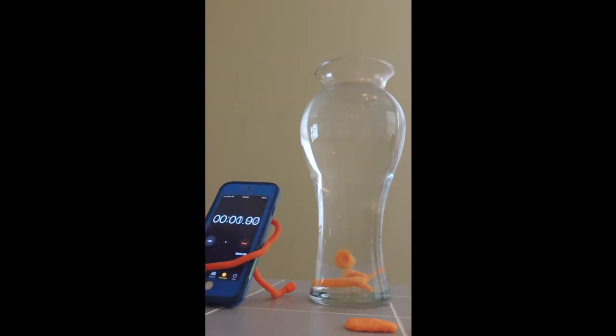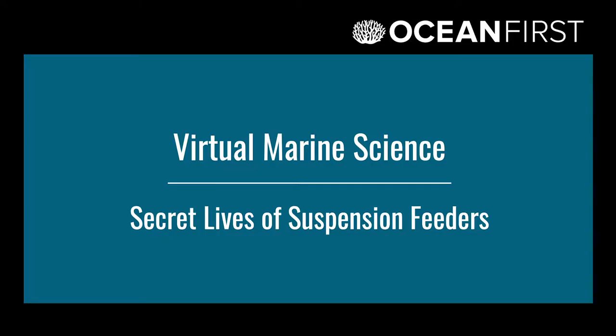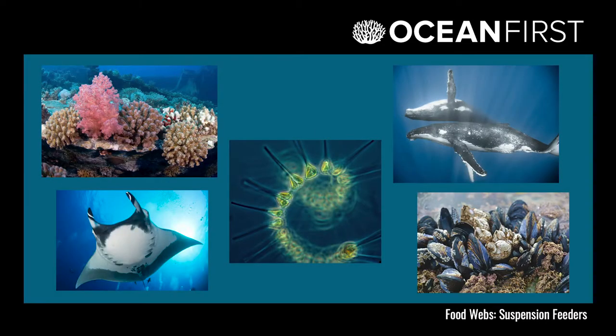We hold our own plankton races to see how all of our different pieces of play-doh plankton do when compared with each other. Moving on to our second video session, we switch gears from plankton to plankton eaters, who are also called suspension feeders.